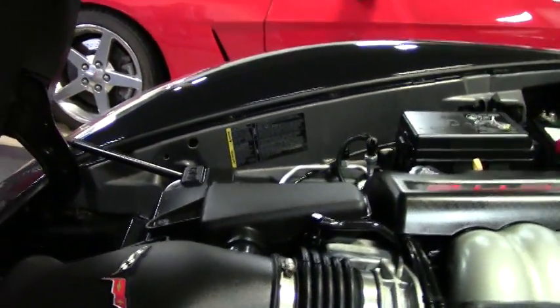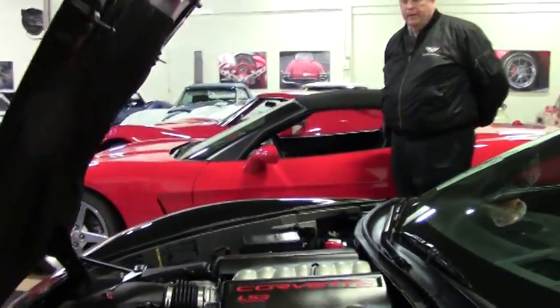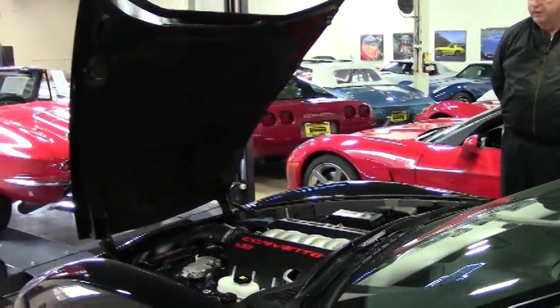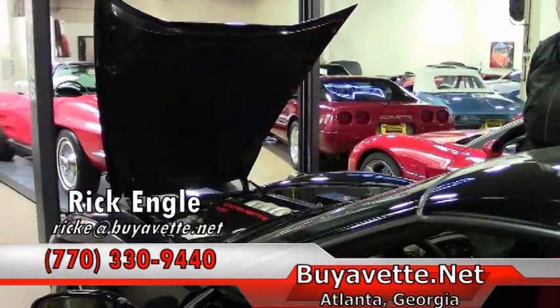Very happy to show you this car. We just received it in and wanted to put it on the website for you. The aftermarket plenum matches on the silver itself just to accent the engine compartment. I'd love to talk to you about this car.